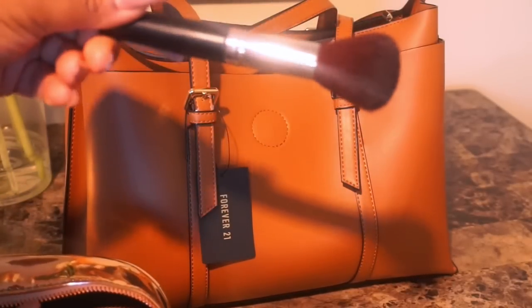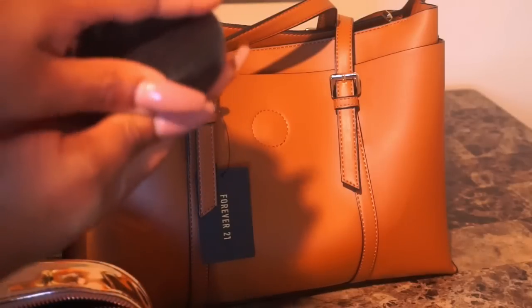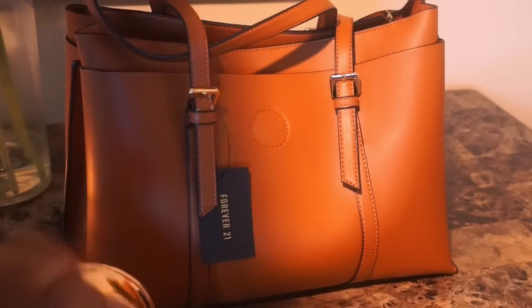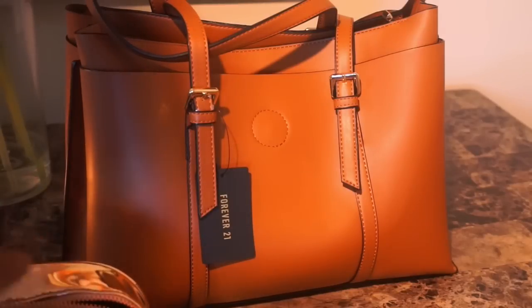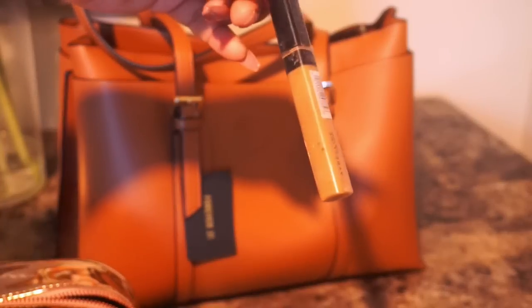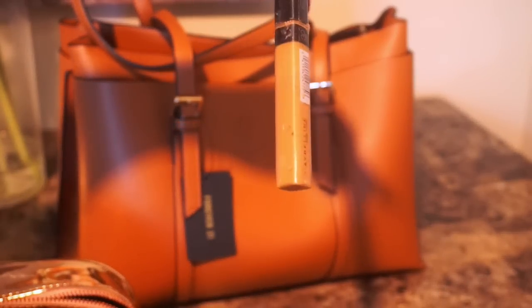I'm going to add a powder brush to touch up my makeup with. Of course, I'm going to add my favorite setting powder, which is my MAC Studio 6. Then I'm going to go ahead and add my favorite concealer from Maybelline. I love this concealer. It's so everyday, it's lightweight. I always keep it in my purse. I love it.